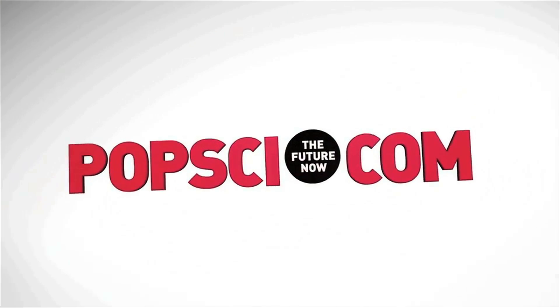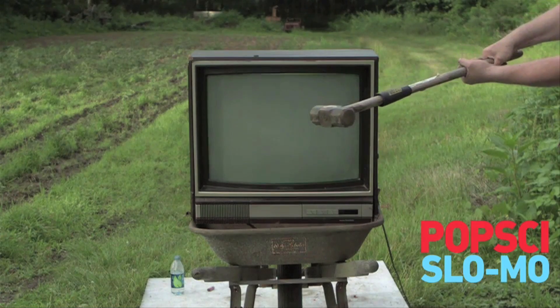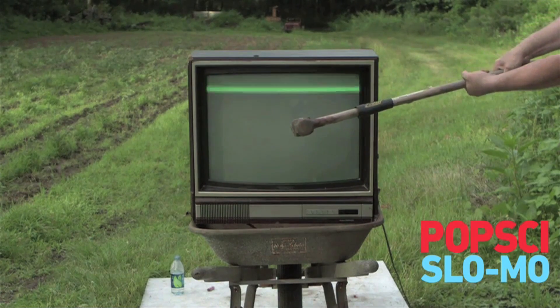Popular Science took an ultra slow motion phantom camera, a sledgehammer, and a TV, and did this.